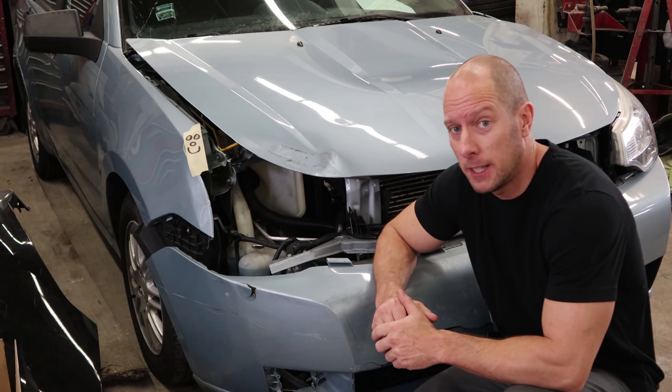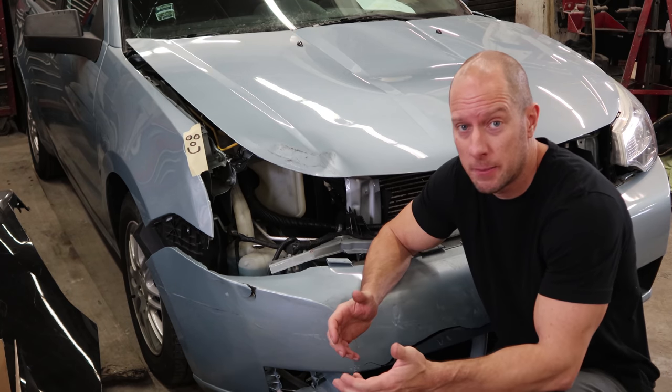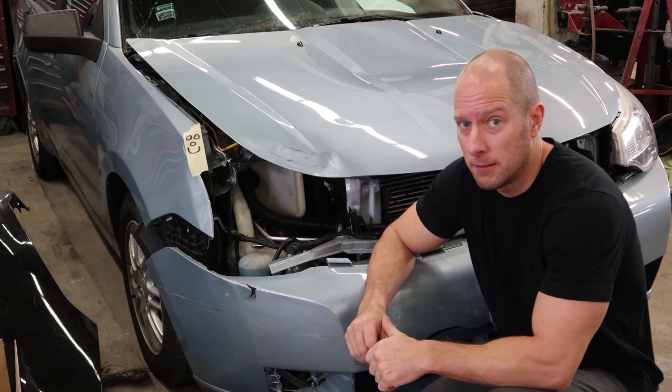So why fix it? Well, once upon a time we used to rebuild cars to either save some money or, in my case, make some money. Now apparently we just do it to make videos. So I'm gonna make a video and hopefully some money.